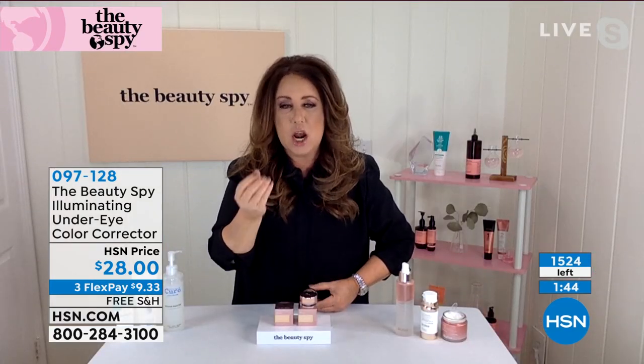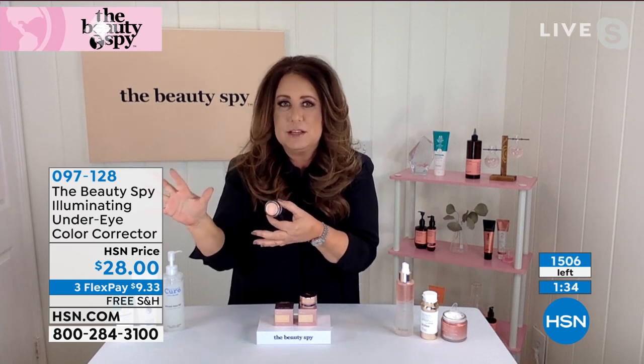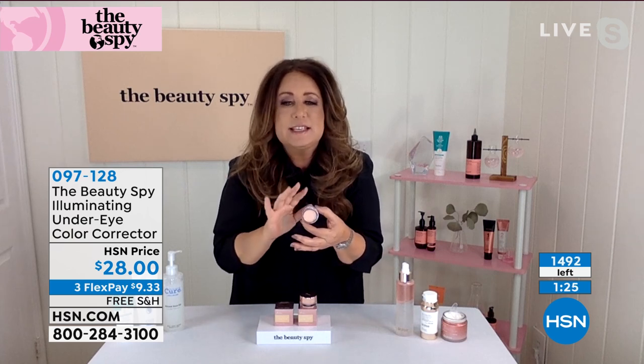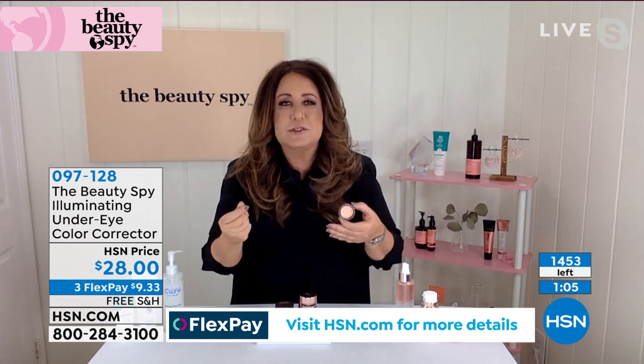See how Amy's under eye area just magically looks smoothed out — no darkness. She's very busy, like you are. If people always say 'you look tired,' this is like eight hours of sleep in a jar. Stop thinking concealer — this is an under eye color corrector. It eradicates the look of darkness in one application, with no parabens, sulfates, or fragrance.